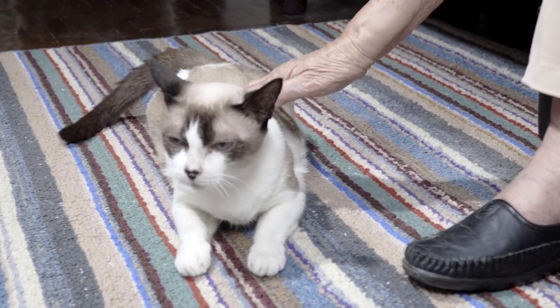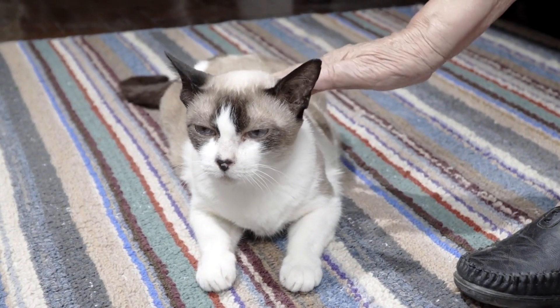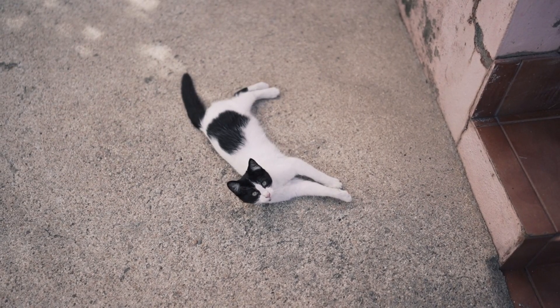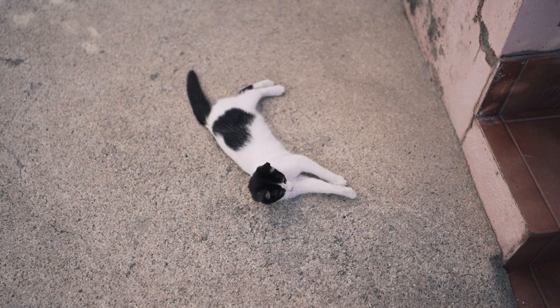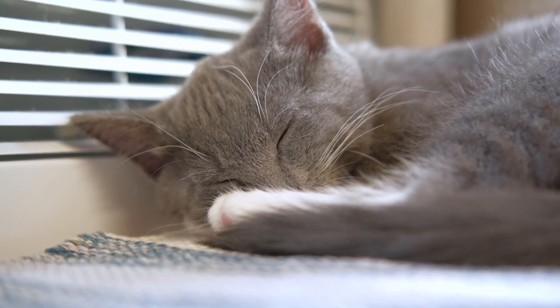Joint and Mobility Problems. Arthritis and joint issues can affect cats, especially as they age. Cats may experience stiffness, decreased mobility, and reluctance to jump or play. Providing joint supplements, such as glucosamine, and ensuring your cat has a comfortable and accessible living environment can help ease these problems. Consult with your vet for suitable pain management options.